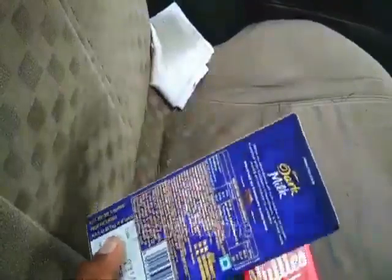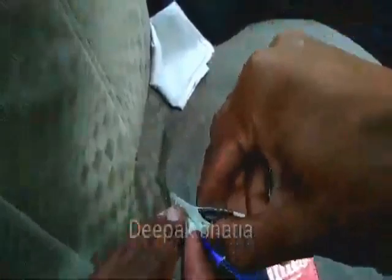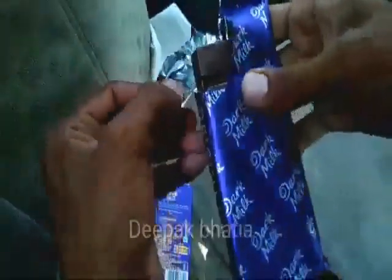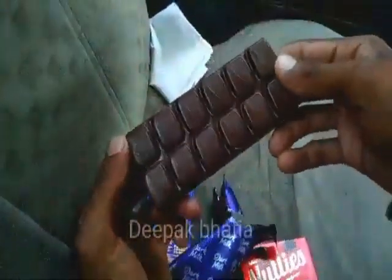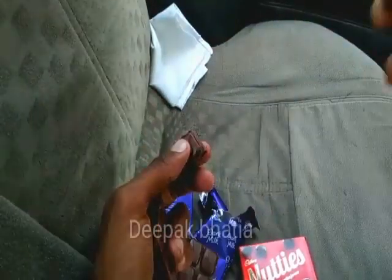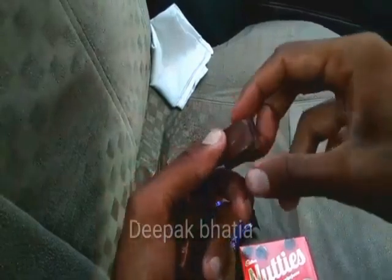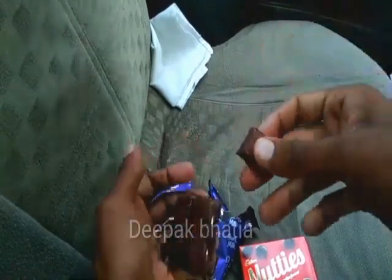The net weight is 72 grams and we have a Cadbury Dark Milk — a dark chocolate by Cadbury, recently launched. Price is 99 rupees. Let's cut this and see how it looks. Let's try this dark milk — it is good in taste, the flavor of the dark chocolate is very strong but not bitter compared to other dark chocolates.